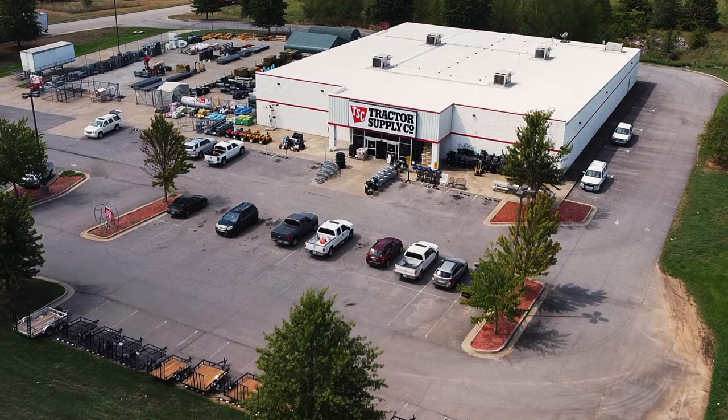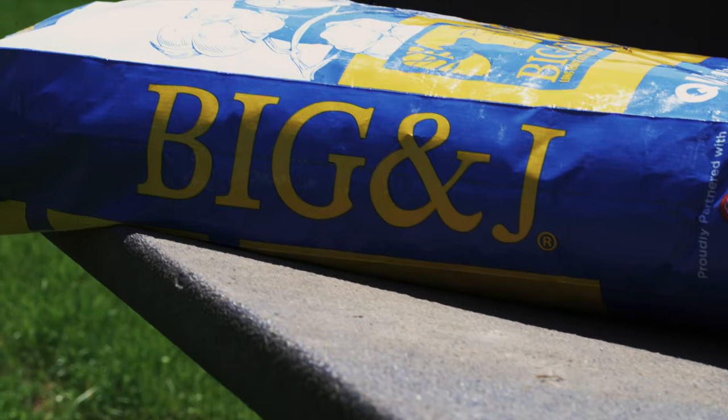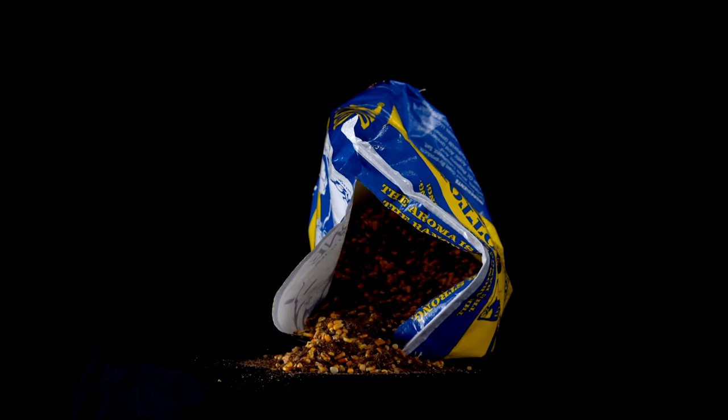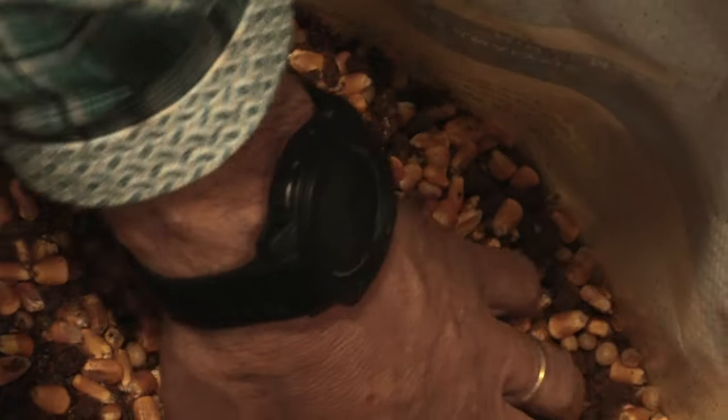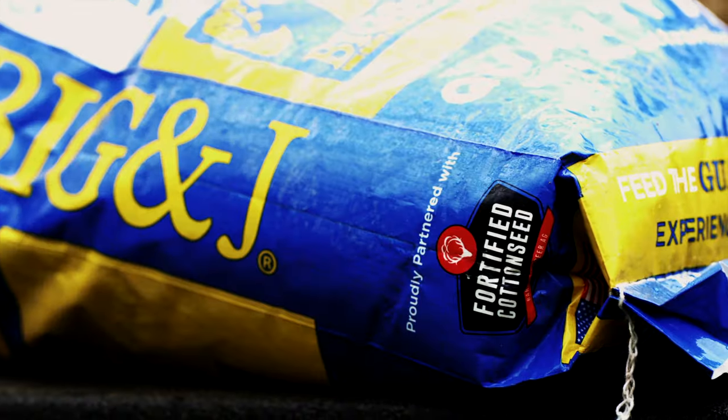There's a lot of good reasons to go to Tractor Supply, but I'm going to tell you about one right now that's exclusive to Tractor Supply. Big & J has designed a Cotton Crave bag of attractant that is absolutely, insanely awesome if you're looking to put deer in front of your game cameras or on the wall. It is amazing. It's exclusive to Tractor Supply. Cotton Crave. Check it out.